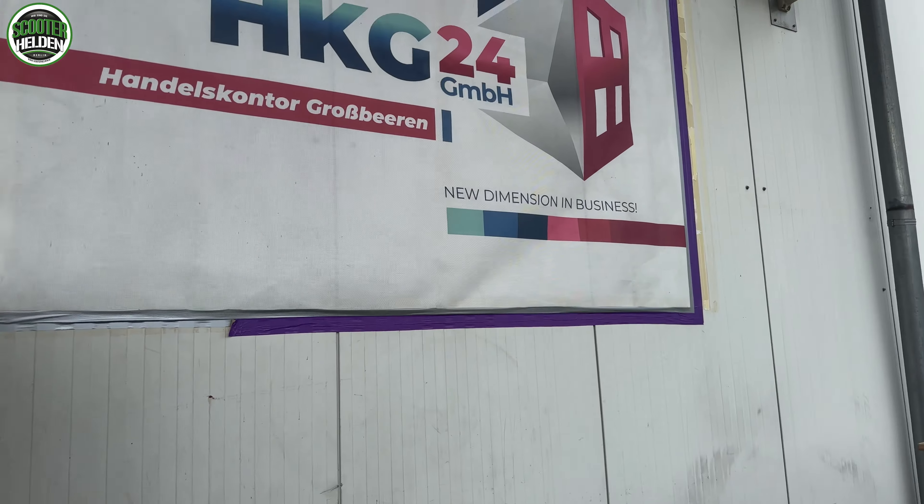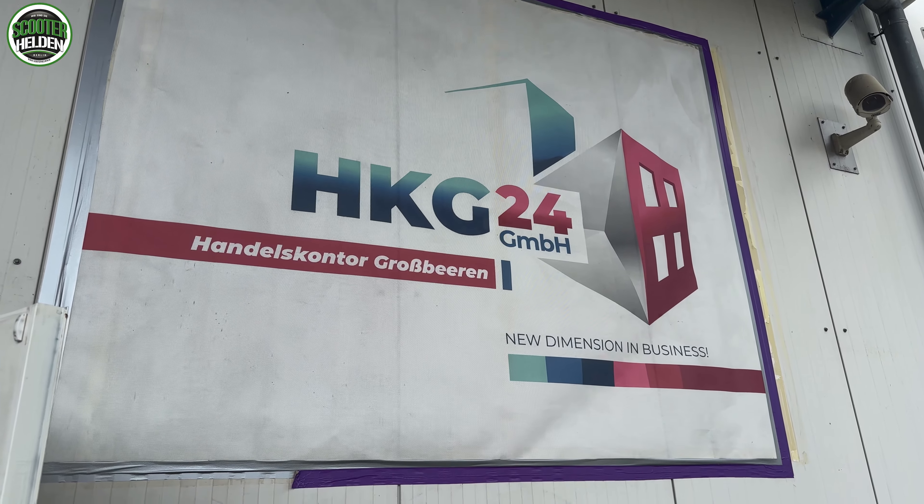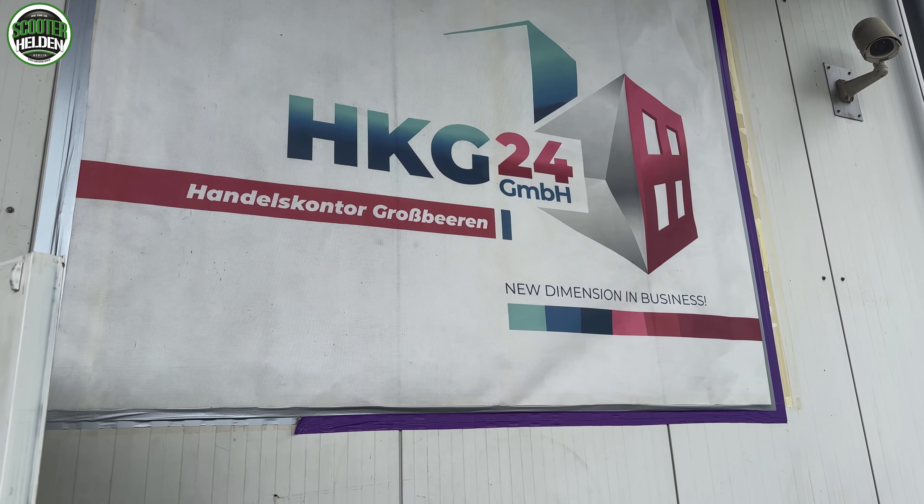Willkommen bei hkg24.de. Leute, da müsst ihr unbedingt mal auf die Webseite gehen. Die haben so viele verrückte Fahrzeuge. Aber das Verrückteste zeige ich euch jetzt. Wir sind hier mitten im Industriegebiet und genau jetzt fängt es an zu regnen. Ich habe immer so ein Glück.